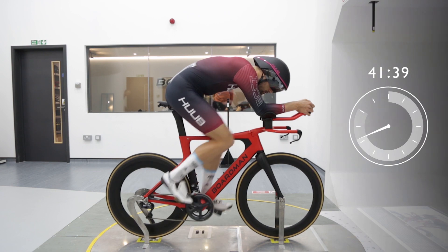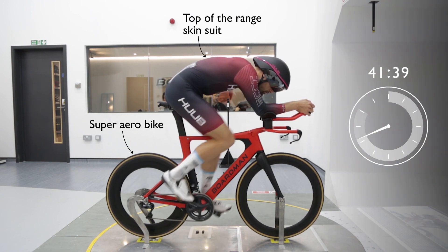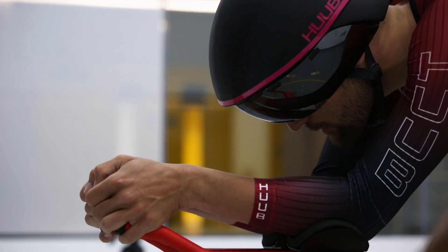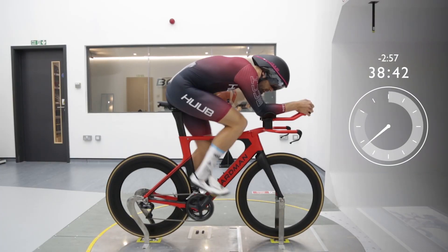Now we've got our rider in a full time trial setup: a super aero bike, top-of-the-range skin suit, and a riding position designed to slice through the air. Even compared to the super-fast road racing position we just saw, our rider is now almost 3 minutes faster over 40km.